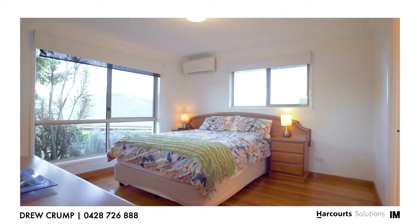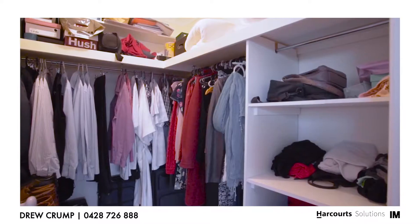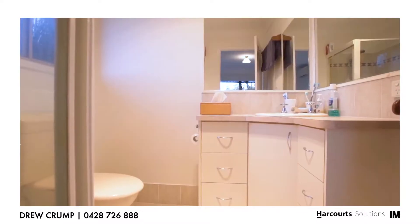The main bedroom is located on one side of the property, serviced by a walk-in wardrobe and a stunning ensuite.